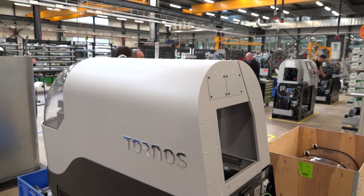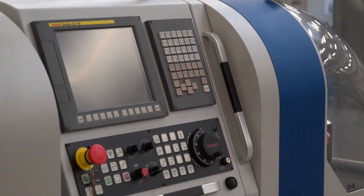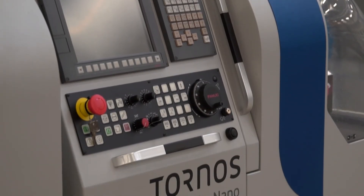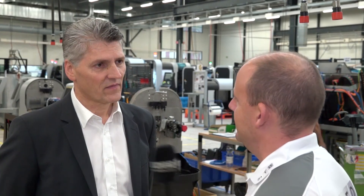It seems like this is the assembly area we're in here, but do you machine all your own castings and fabricated parts here as well? Basically most parts are done in-house — we're talking about strategic key components where we cannot find suppliers who meet our quality requirements, but for simpler parts we also go the outsourcing way. Tornos is all about precision and performance, is that a good summary? Yes, I would say precision and productivity.